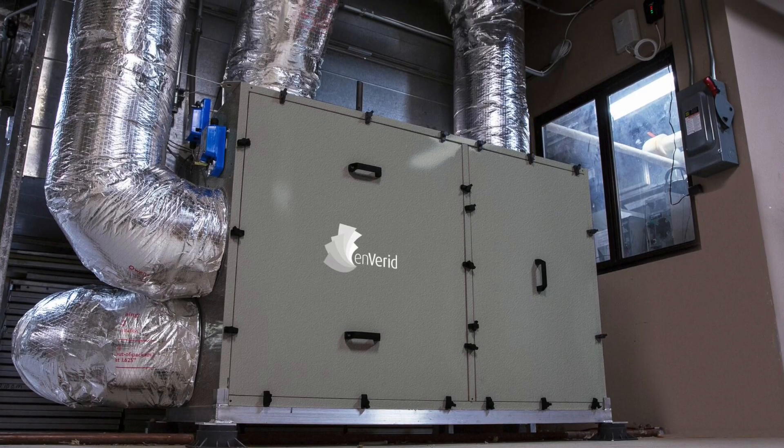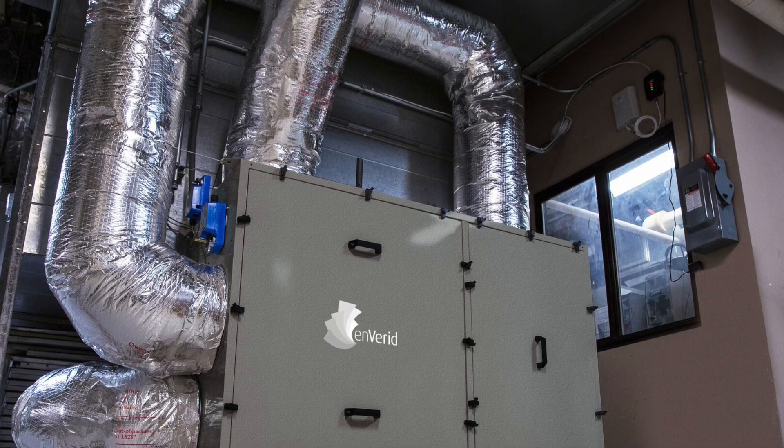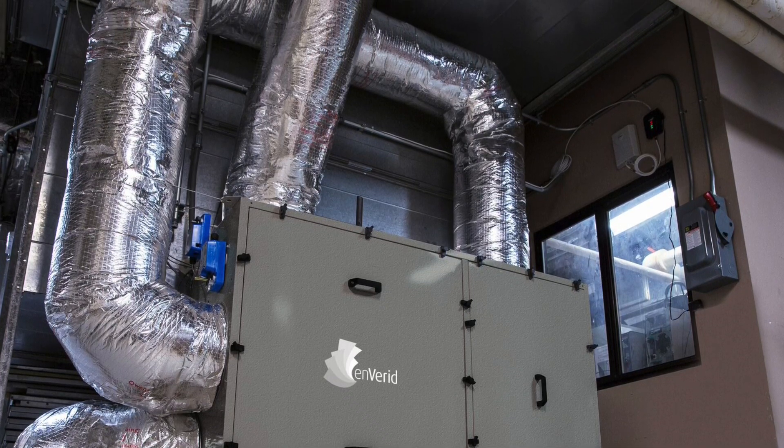Inverid came and presented a technology to us where they actually remove CO2 from the system without dispersing it through outside air. It's just a clean process where you're taking air, removing the contaminants, and then shooting those contaminants back outside. There's no question about this taking out the VOCs and all of the different chemicals that it is designed to remove from the air.